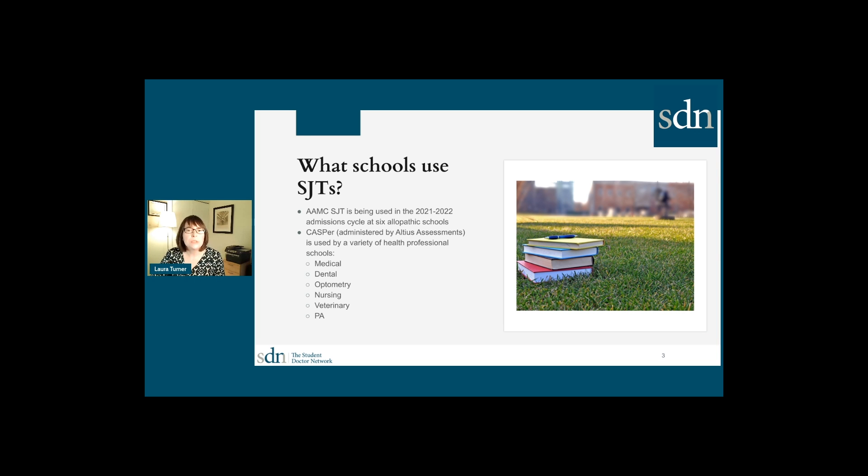So what schools are using situational judgment tests? There's a growing number of schools choosing to use these tools as part of their admissions decision. There are six schools in the 2021-2022 medical school admission cycle that have been using the AAMC situational judgment test. And there are a variety of different health professional schools using the CASPER test, which is administered by Altius Assessments.